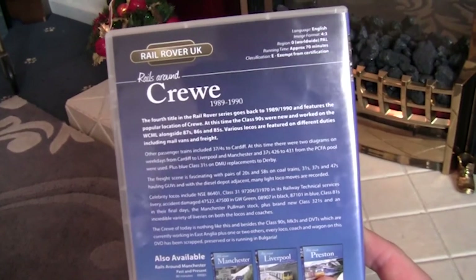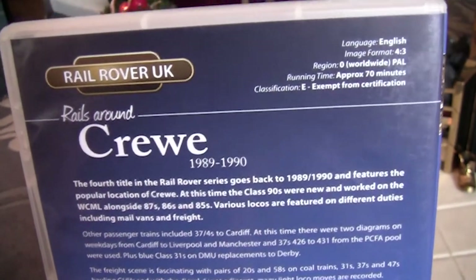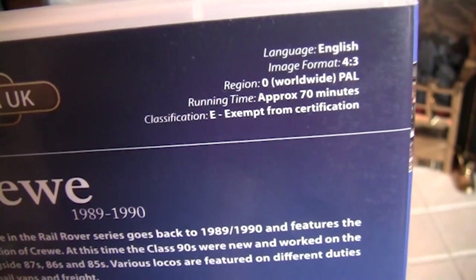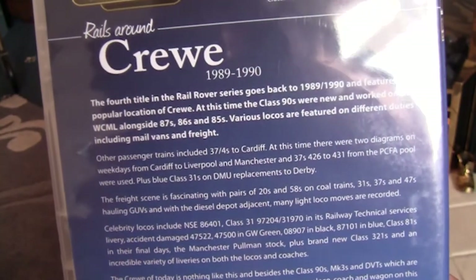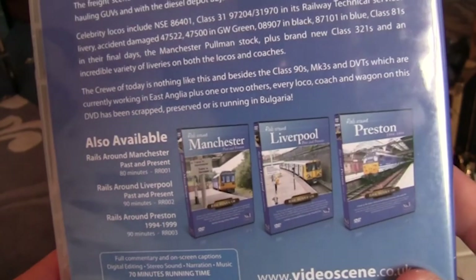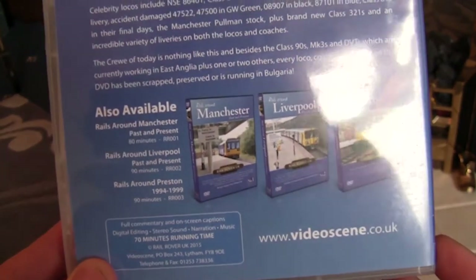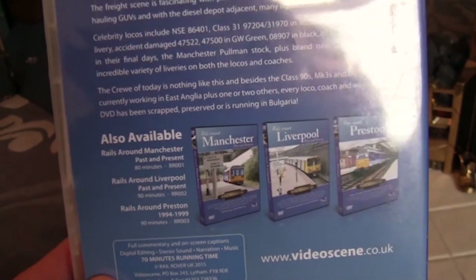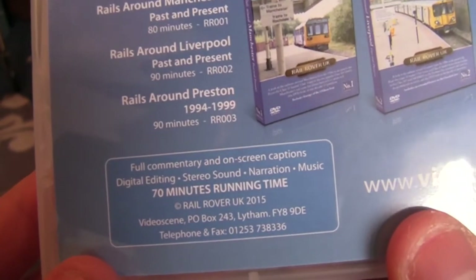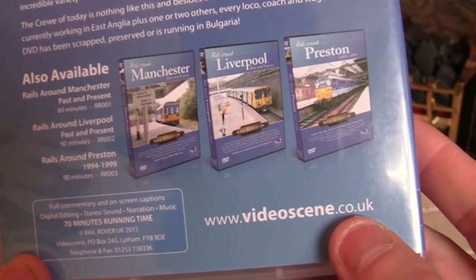Taking a look at the back, we can see more information about the disc - the language, image format, region, running time and classification. There's also a longer description and a list of what else is available. Apologies for the glare from the front window this morning - I've tried to set the camcorder up as best I can with the living room lights on. At the bottom we've got the running time again and the videoscene.co.uk website.